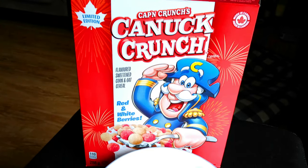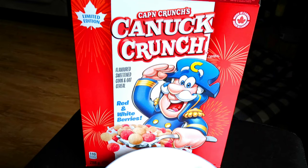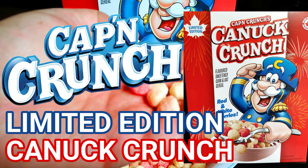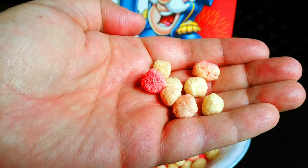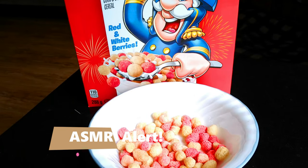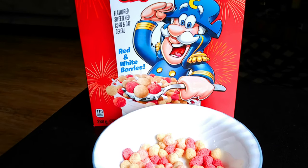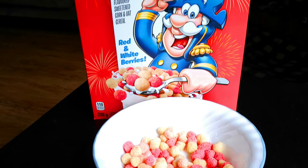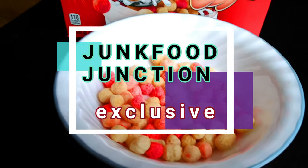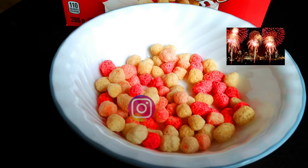Let's go in for that quick sniff test. Wow, you really get the smell of berries coming through on that first whiff. Let's try some without milk first. Captain Crunch's Canuck Crunch — the limited edition cereal in Canada — going in. That is amazing. Totally different from the berries version of Captain Crunch. I love this. Because you get that corn flavor mixed in with the berry flavor. It kind of reminds me of going to the strawberry festival in the summer. That's a really nice fruity cereal.